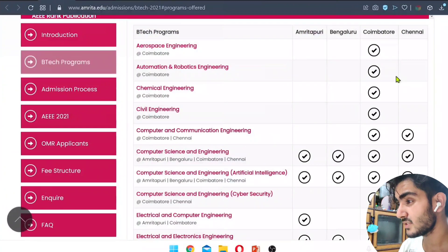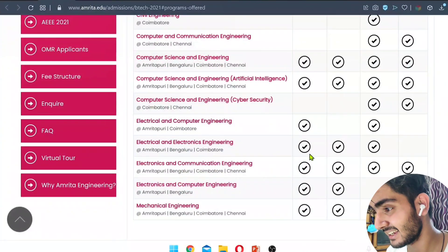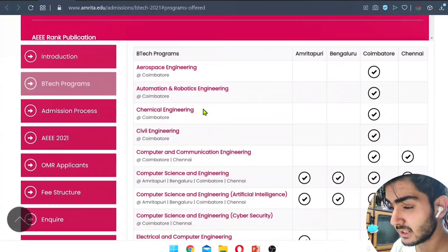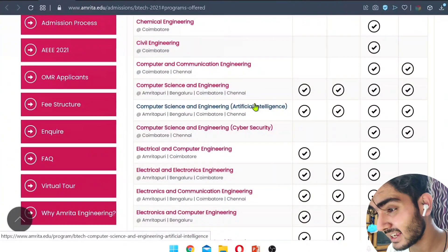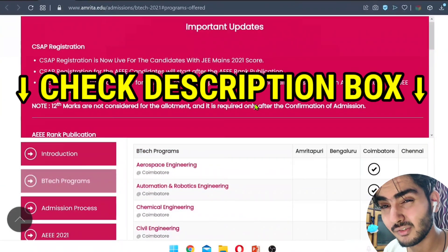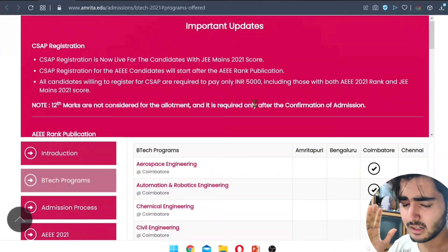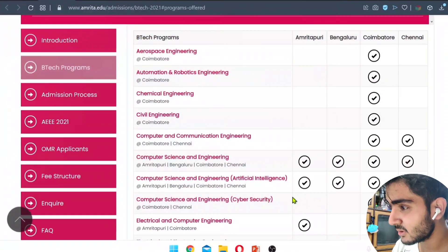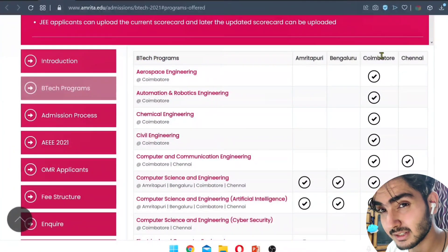The main campus is Coimbatore, which consists of almost every course except electronics and computer engineering as a combined branch. Courses include aerospace engineering, automation and robotics engineering, chemical engineering, civil engineering, computer and communication engineering, computer science and engineering with specializations, ECE, EEE, and many more. I'll give the link to this site in the description, along with contact numbers for admissions.